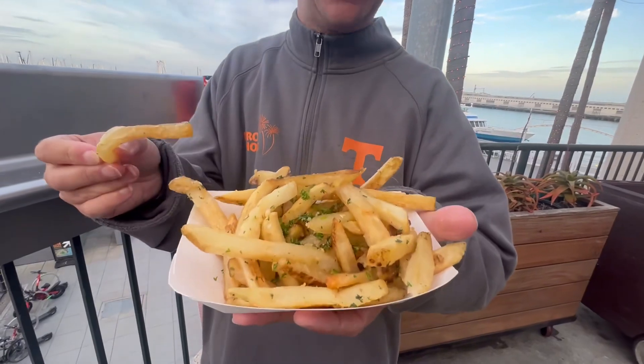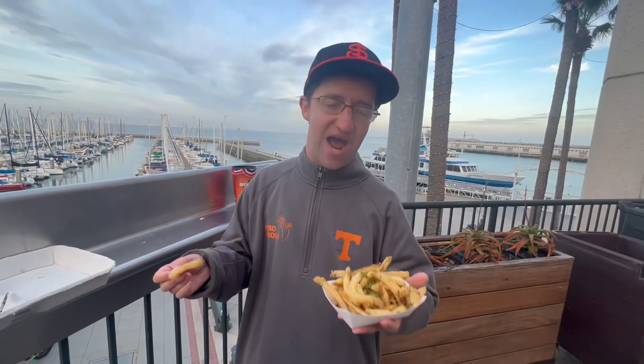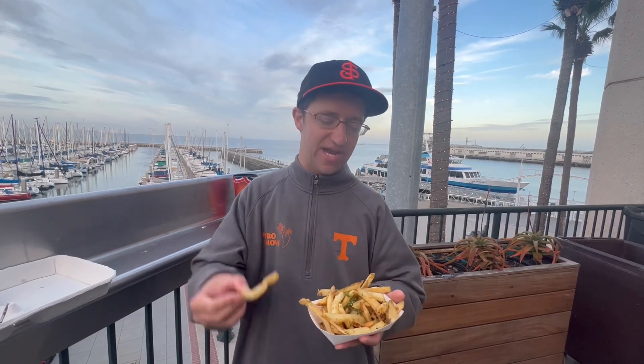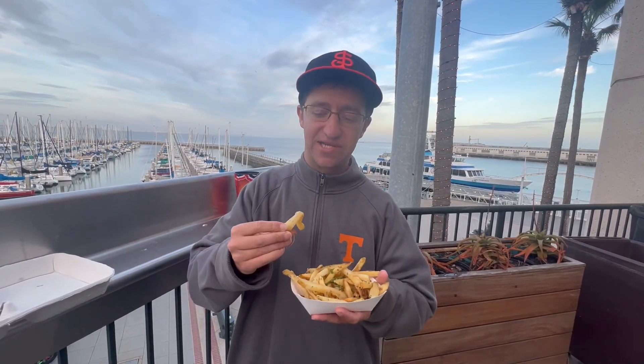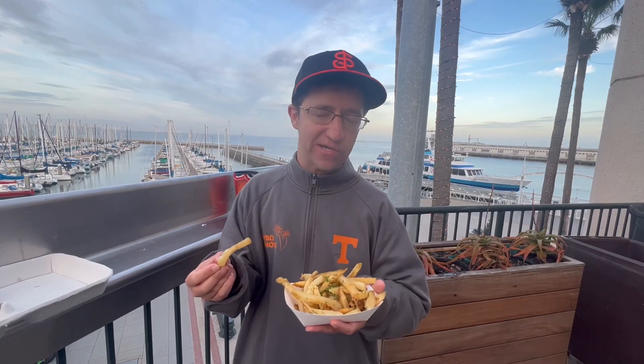I got the world-famous Oracle Park garlic fries. Anyone I've asked what to get at Oracle Park, the number one thing they say is the garlic fries, then the crab. Let's try this one — unfortunately ten dollars.